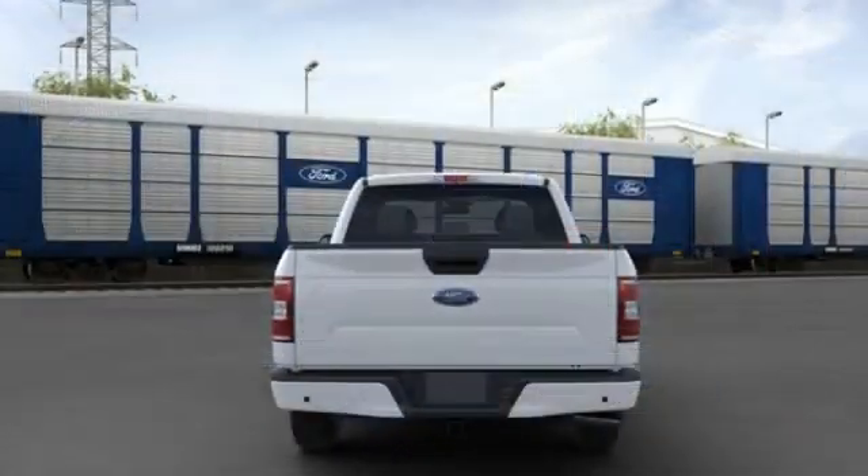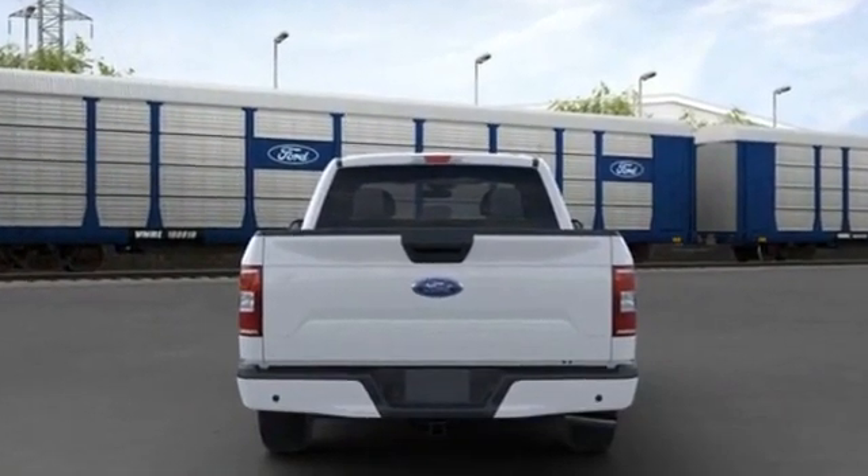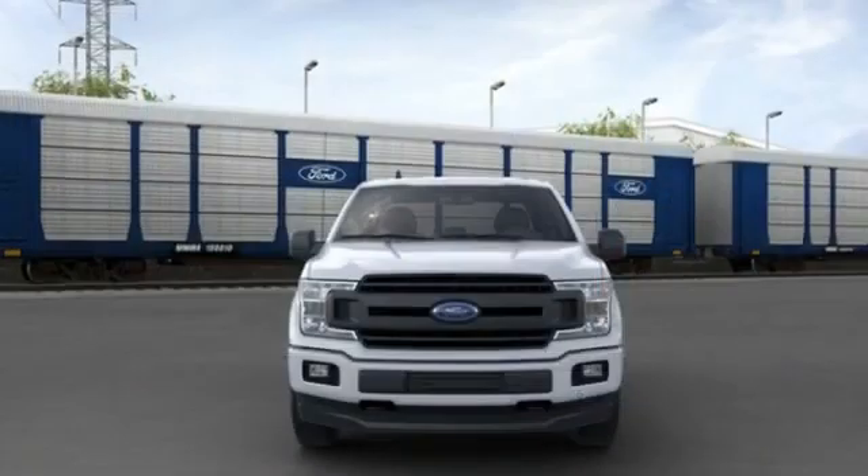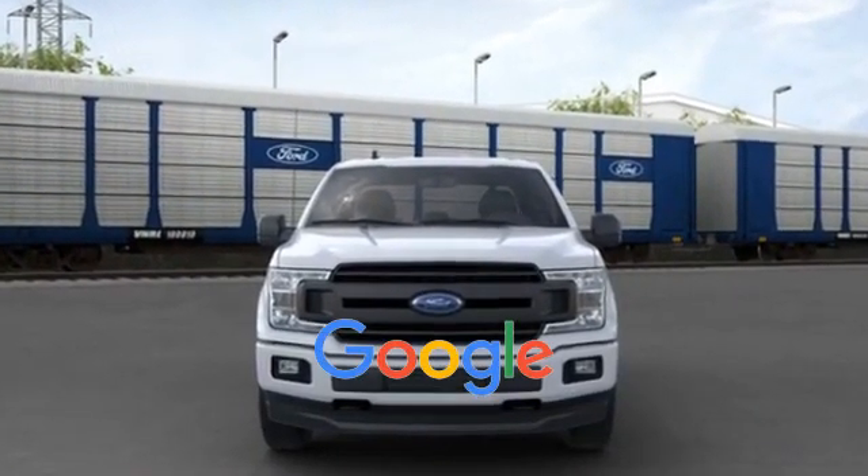ABS, front side airbag, four-wheel disc brakes, tire pressure monitor, fog lights, power steering, and passenger vanity mirror. This is a top-rated dealer.